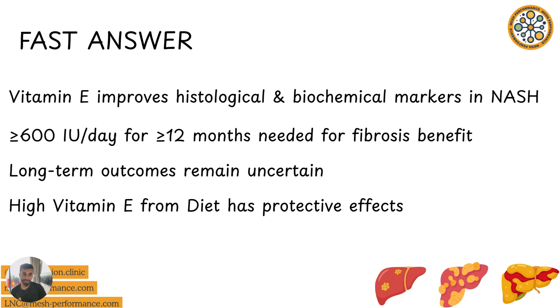But actually, the long-term data remains unclear. And some of those benefits might actually be because of the fact that you've also lost weight and done other things during that period of time, rather than it just being the fact that you've taken vitamin E.